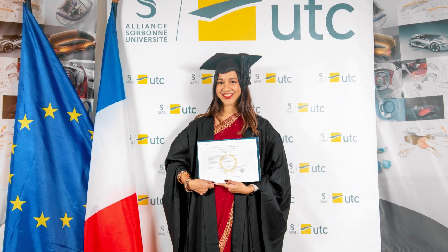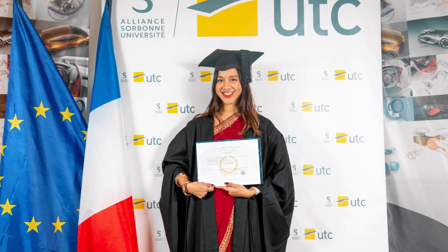Hey everyone and welcome back to my channel. In this video, I'm going to be talking about my master's in mechanical engineering in France. My background is I'm Malaysian and I moved to France at 18 to pursue engineering, and I recently graduated in December 2023 with a master's in mechanical engineering with a major in industrial design.